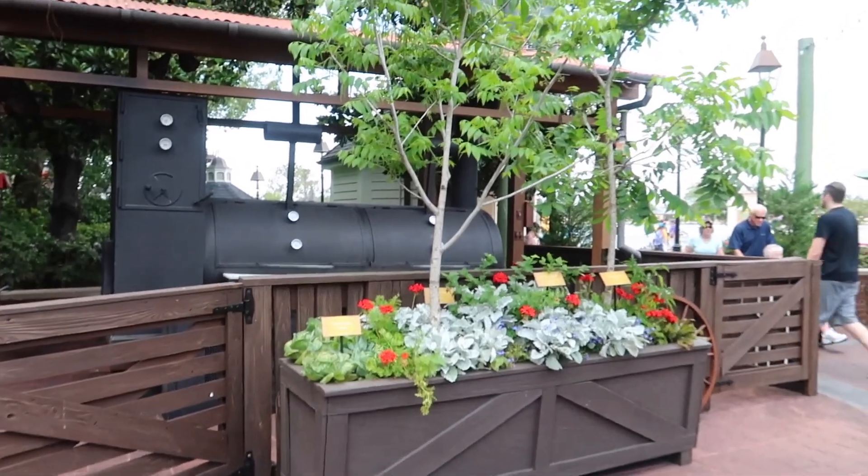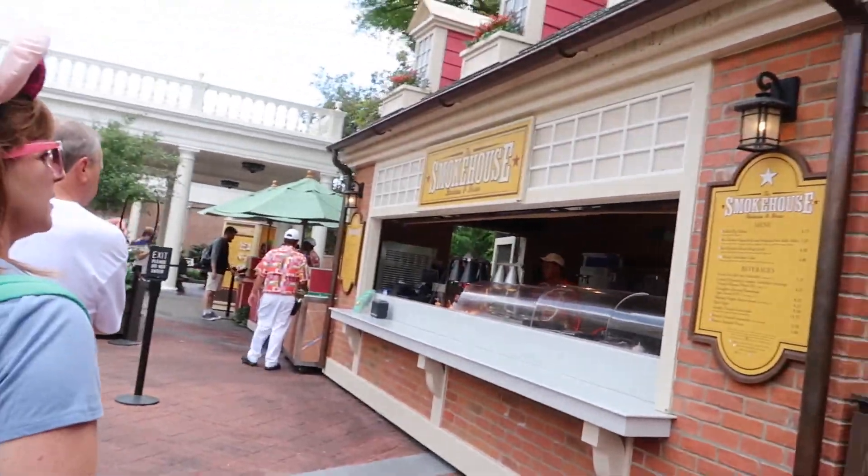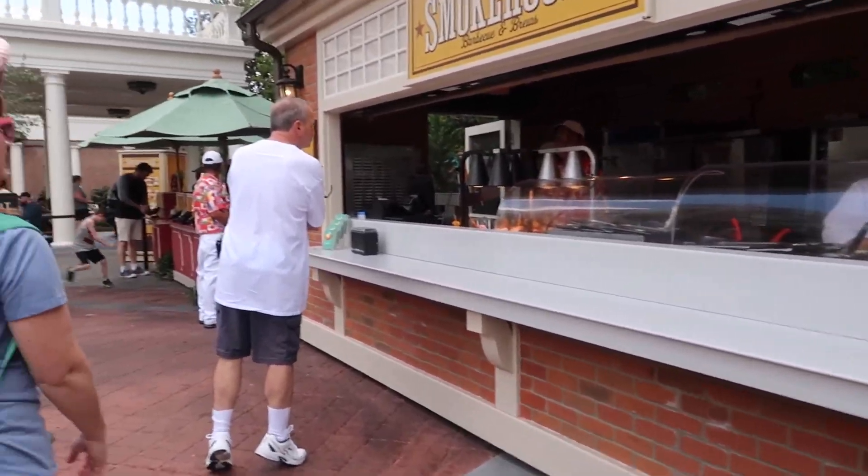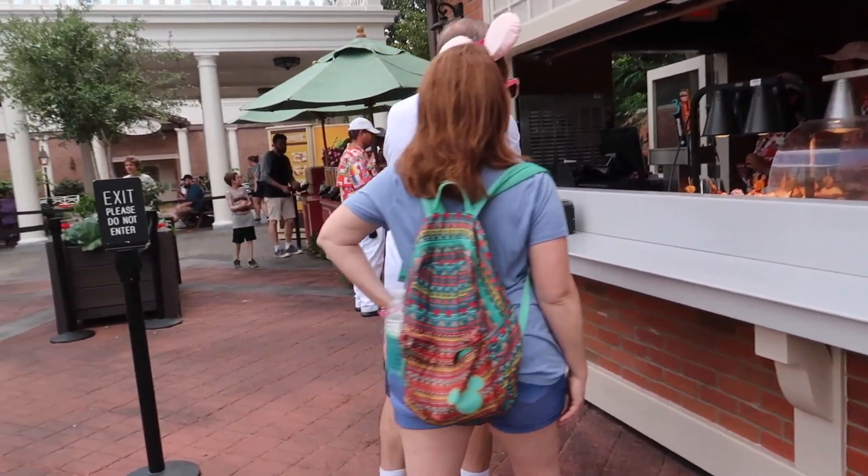You can see they have the smoker out here — this is in America, the Smokehouse Barbecue and Brews. That pulled pig slider sounds really good, but we've also heard great things about the burnt ends.